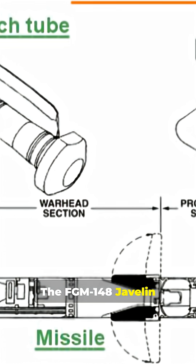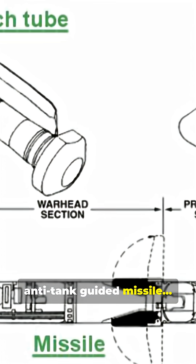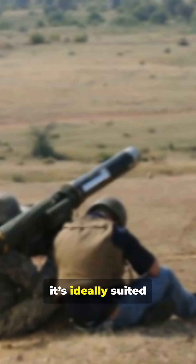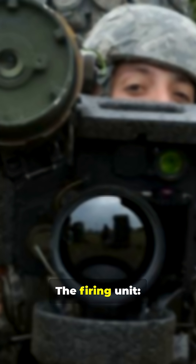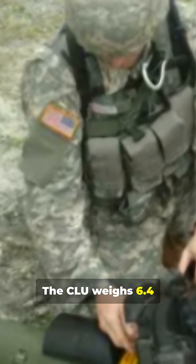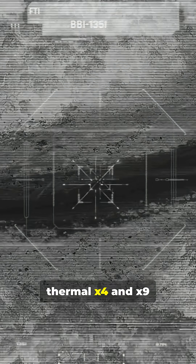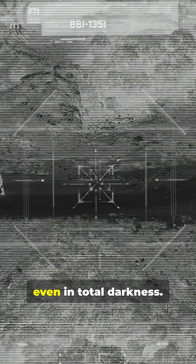The FGM-148 Javelin is a compact, American-made anti-tank guided missile, developed and built by a joint venture of Raytheon and Lockheed Martin. Compact and lightweight, it's ideally suited for one or two soldier operation in all environments. The firing unit consists of the CLU and the missile. The CLU weighs 6.4 kg and holds the day and thermal sights — day sight X4, thermal X4 and X9 magnification — enabling lock on before launch even in total darkness.